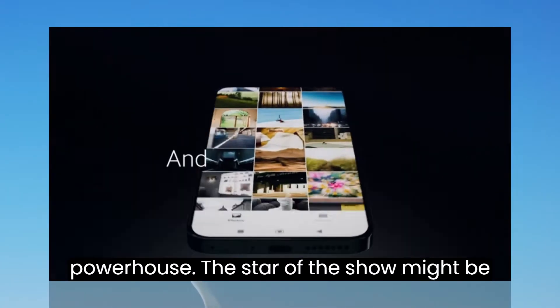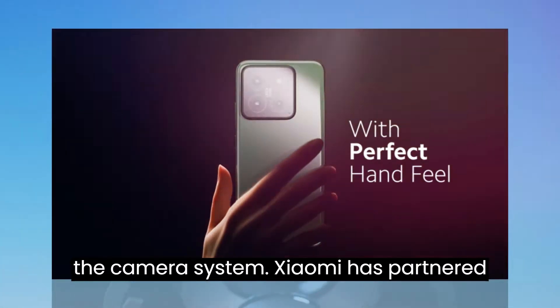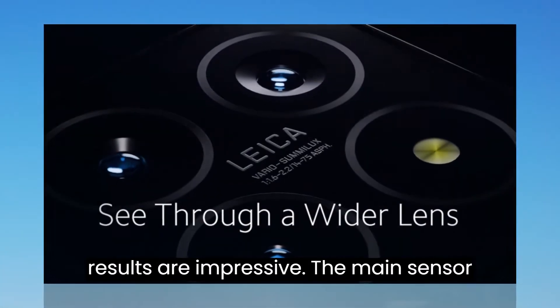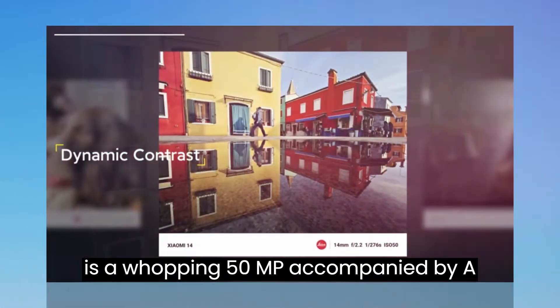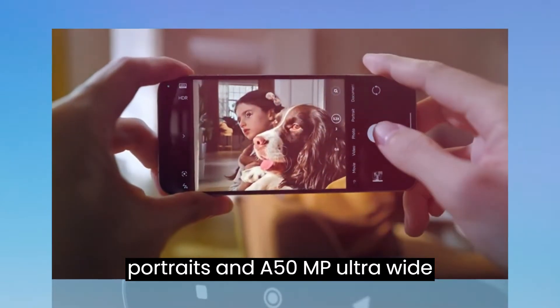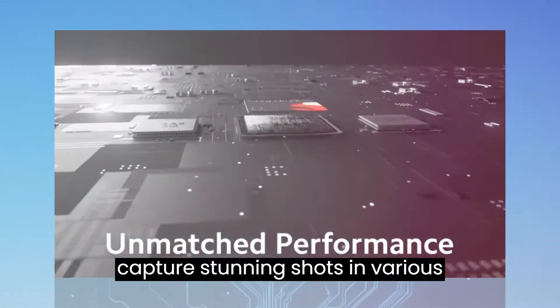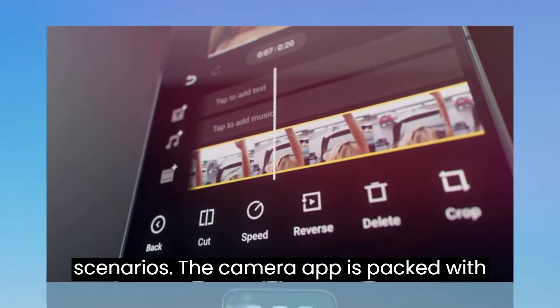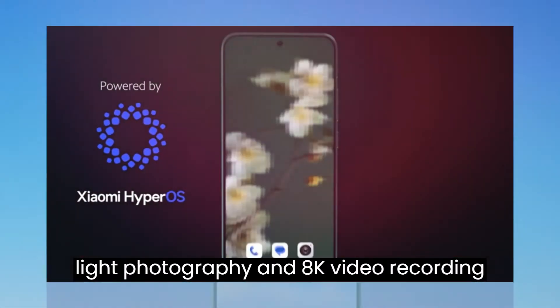Camera. Leica Powerhouse. The star of the show might be the camera system. Xiaomi has partnered with Leica this time around, and the results are impressive. The main sensor is a whopping 50MP, accompanied by a 50MP telephoto macro lens with 75mm focal length, perfect for portraits, and a 50MP ultrawide lens. This combination allows you to capture stunning shots in various scenarios. The camera app is packed with features, including night mode for low-light photography and 8K video recording with Dolby Vision for a cinematic view.